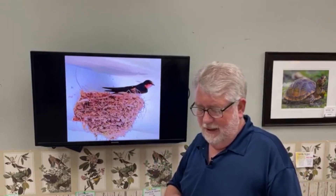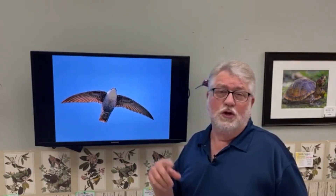Chimney Swifts are absolutely fantastic animals and a great topic. If you like the programs please share them, give them a like, and if you're on YouTube please subscribe. Send in ideas for future programs — and until then, come on, let's talk birds!